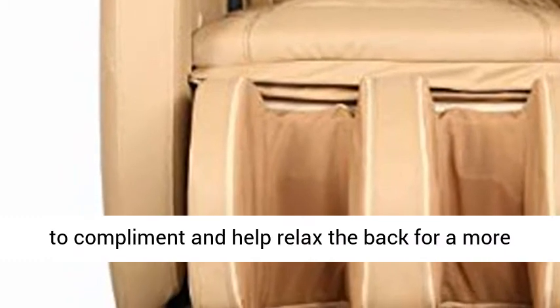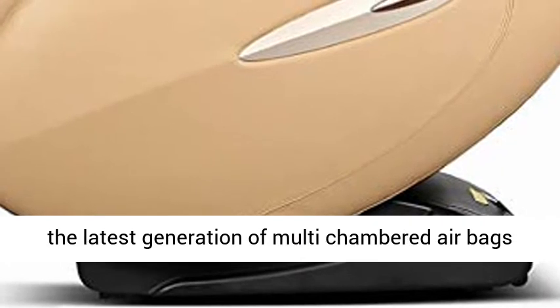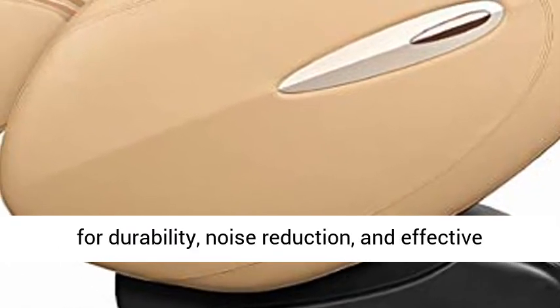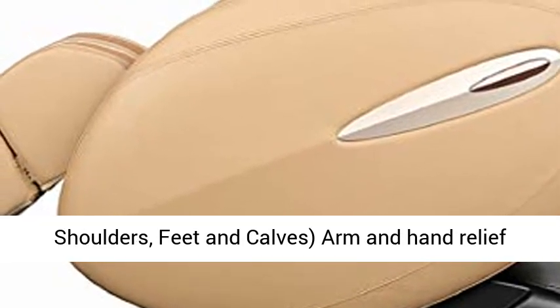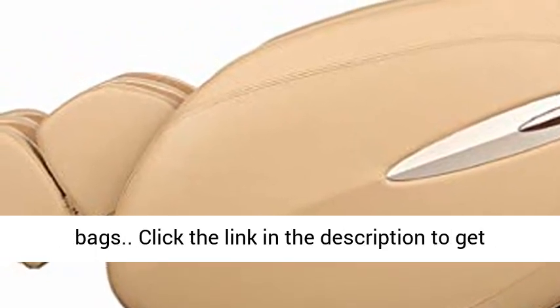Built-in heat complements and helps relax the back for a more efficient massage. Air acupressure massage uses the latest generation of multi-chambered airbags for durability, noise reduction, and effective massage techniques, built into the hands, arms, shoulders, feet, and calves. Arm and hand relief is provided through the multi-purpose massaging dual zone airbags.